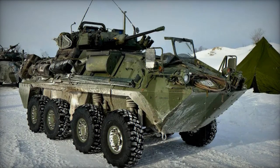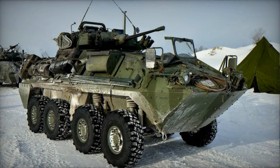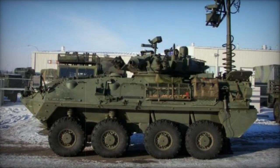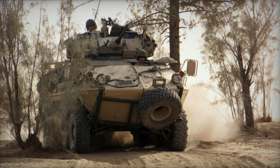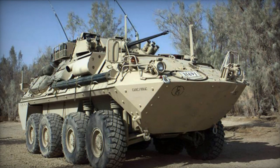The Coyote Armored Reconnaissance Vehicle is manufactured by General Dynamics in Canada. It originated from a licensed variant of the Swiss Moag Piranha II. This vehicle is utilized for battlefield reconnaissance and surveillance missions. The Canadian Army has been using the Coyote since 1996, with approximately 200 of these vehicles being produced.